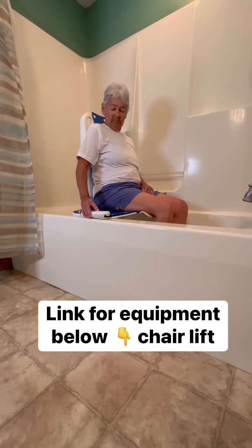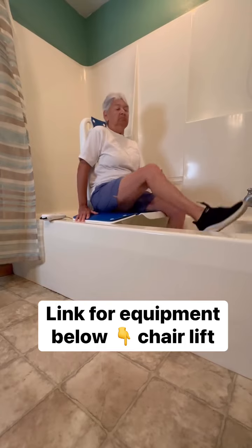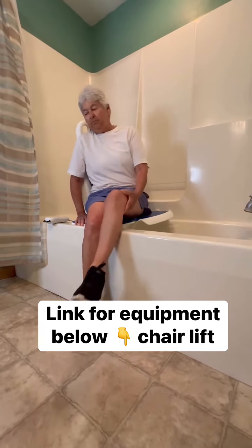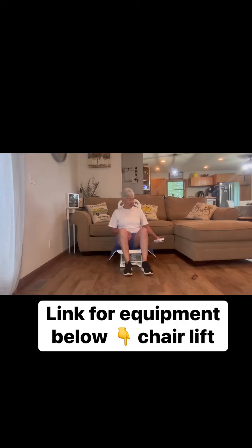Here we have our client using the chair lift to get them down and out of the tub. This lowers fully down into the tub and will then allow you to come all the way up to the height of the tub and then easily transition off of it.